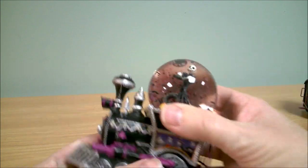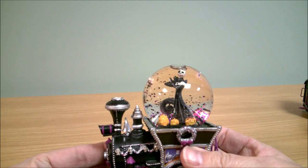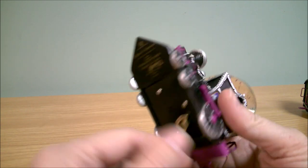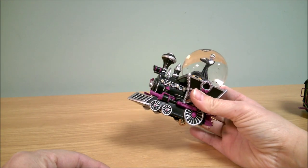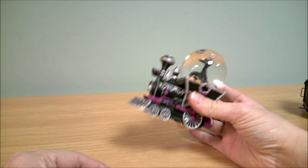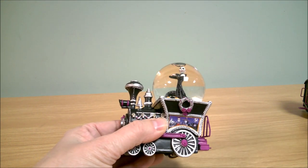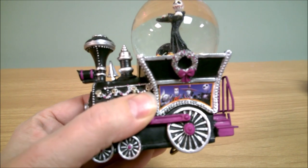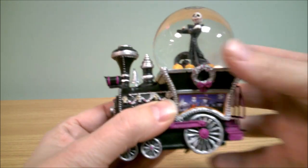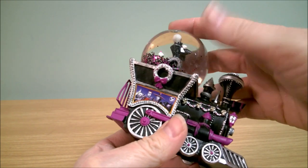Let's shake this guy up a little bit. You can see he's got black and purple glitter on the inside. This one does play music — that plays 'This is Halloween.' The little train has a print of Jack and Lock, Shock and Barrel on it.